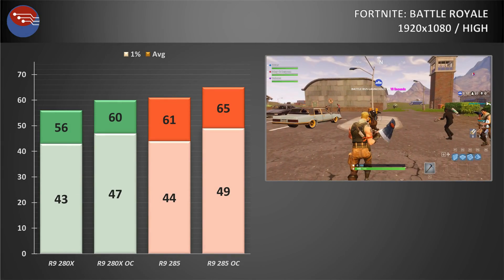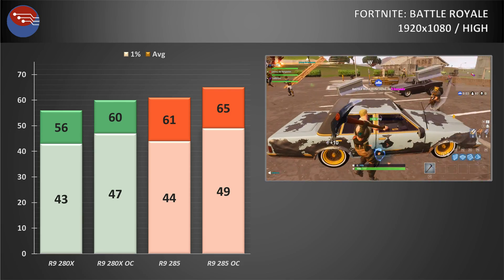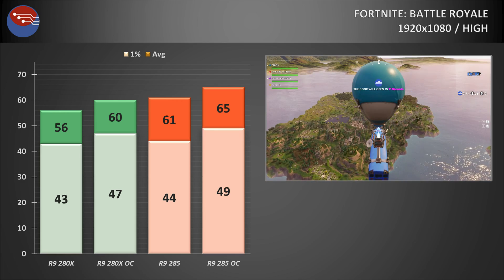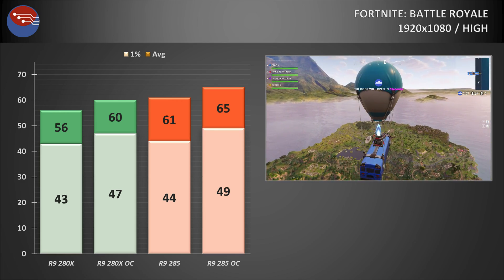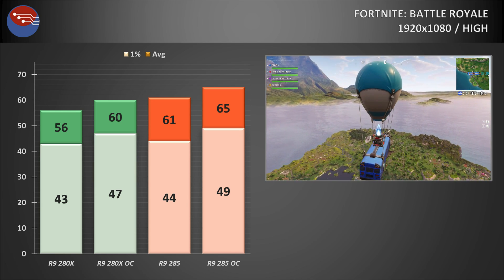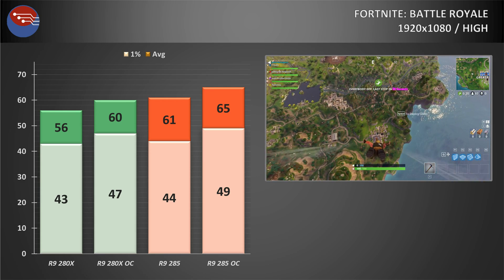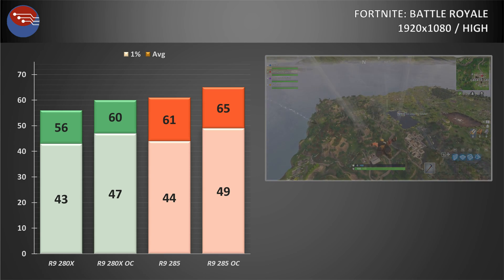Easing pressure on the GPU with Fortnite at 1080p on the high preset, and it was no problem for either card. At stock clocks, the R9 285 returned over 60fps average with 1% lows in the low 40s. Overclocking the 285 yielded around a 10% increase, which is pretty good. Surprisingly, the 280X fell behind the 285 in this test — only by a few frames per second, but it was a notable and rare win for the Tonga chip.